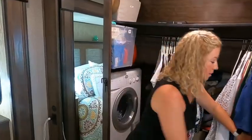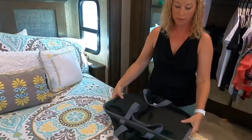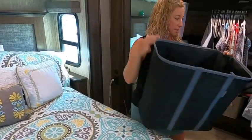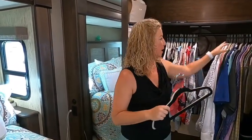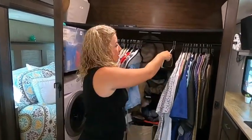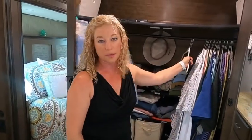A few more laundry items: anything collapsible is great. This is a really great hamper that stores away — it's collapsible and fits a lot of clothes. And then these space-saving hangers — not only are they space-saving, but they're velvet hangers and we haven't had anything fall off while we're driving. So I can get a bunch of clothes in there that store away, and nothing falls off on your road trip.